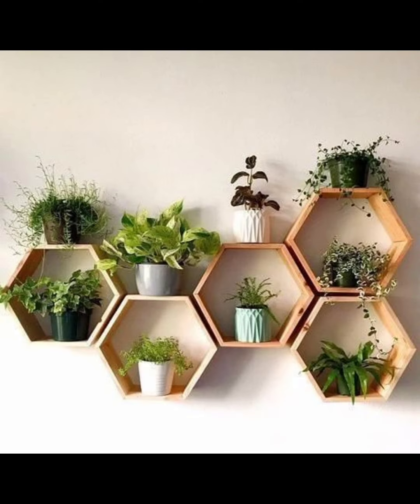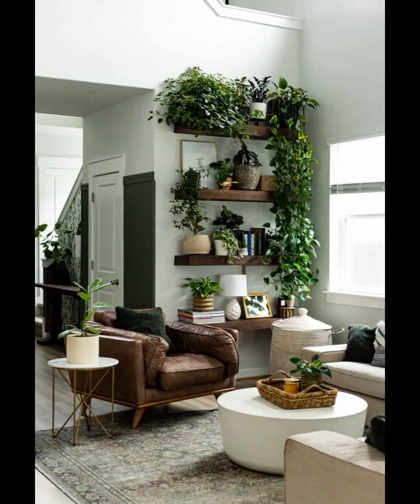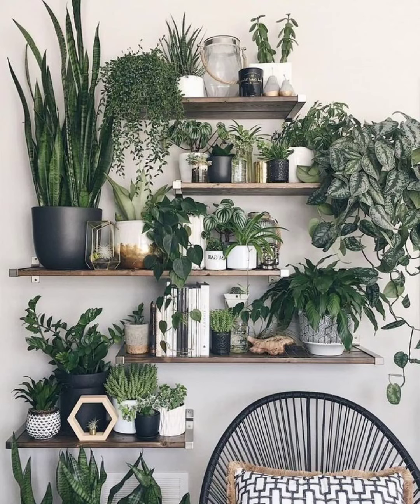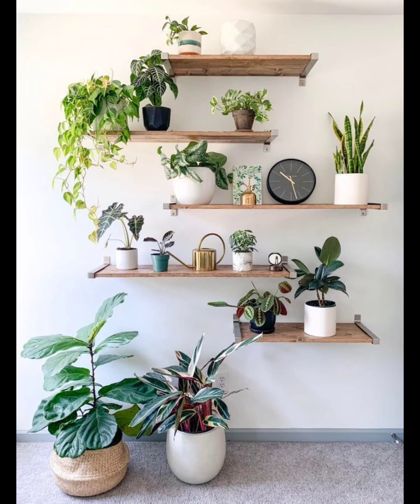Unleash your creativity with a pegboard plant wall. Customize it to fit your style and arrange potted plants, small shelves, and even hanging hooks for gardening tools. It's a versatile solution that adapts to your evolving plant collection.